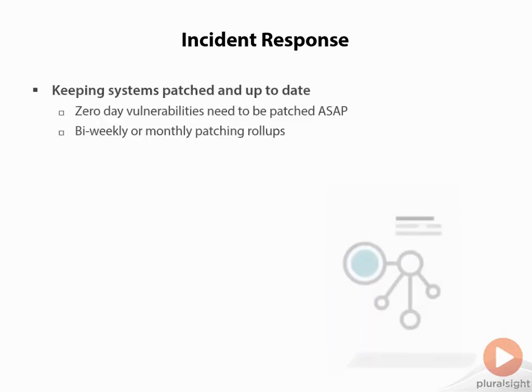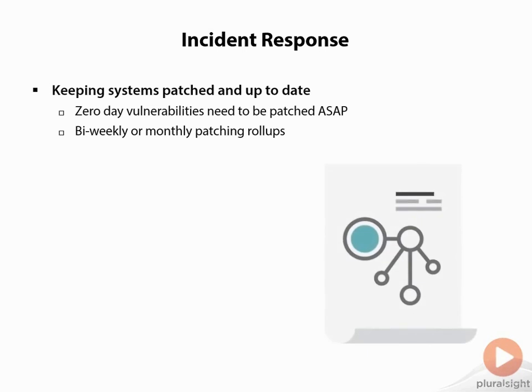Next would be incident response. With incident response, we need to make sure that we keep our systems patched and up-to-date. There are constantly zero-day vulnerabilities that come out, whether it be within operating systems, servers, switches, and so forth. We need to make sure that we keep these types of systems patched as soon as possible, or we need to make sure that we have a response plan in place.